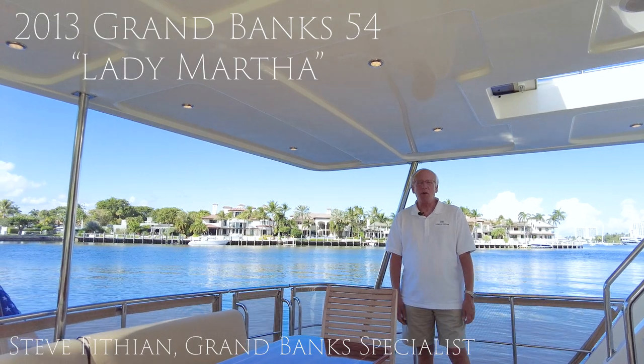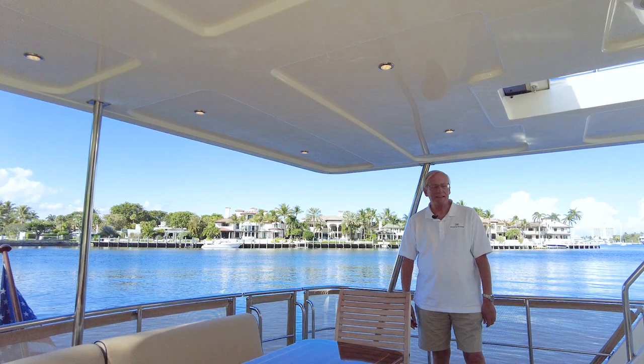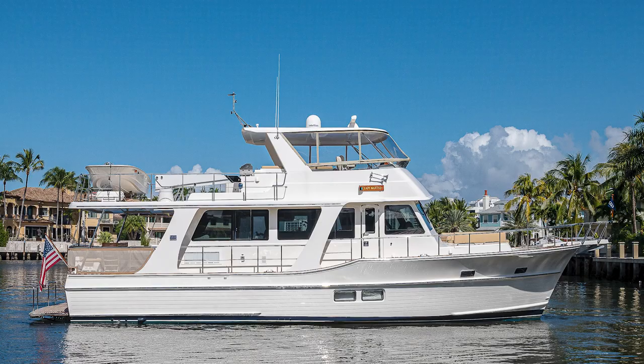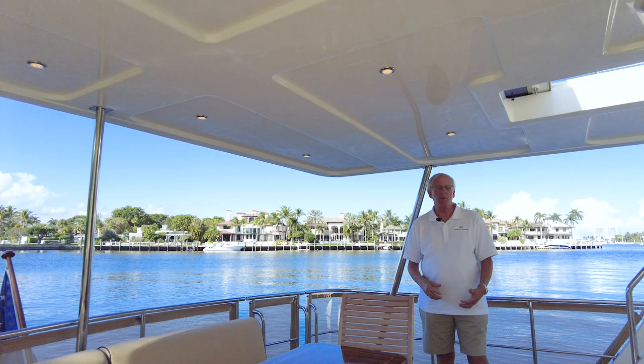Welcome aboard Lady Martha, the 2013 Grand Banks 54 Heritage Europa. This beautiful boat is owned by her second owner and just coming up for sale now. She's one of the nicest models Grand Banks ever made in this size category. She has an 18-foot beam, she's about 59 feet length overall, and she really maximizes the use of all spaces.